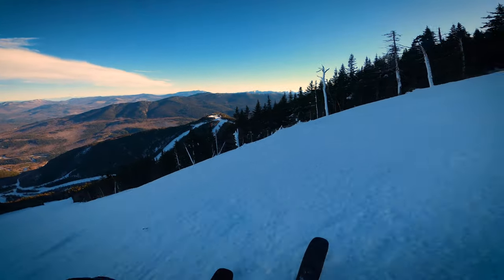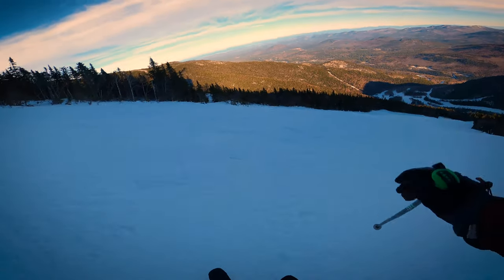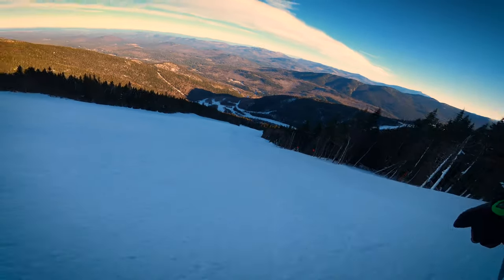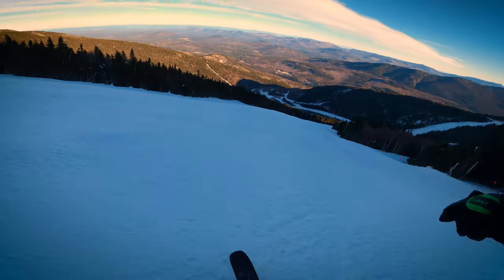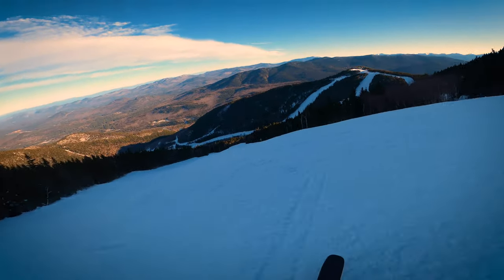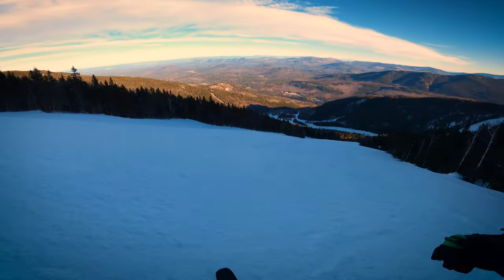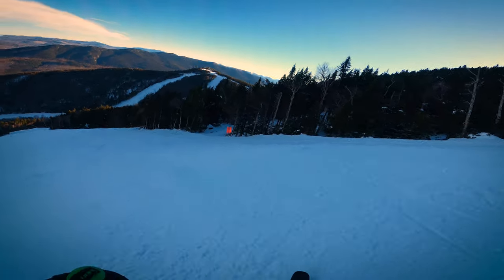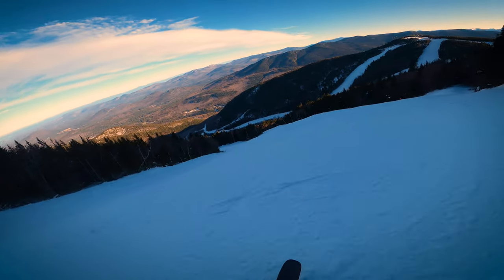First time today. Pretty good though — don't complain to me. This is such a beautiful run and it's so long. I'm trying to avoid the ice that I can visually see, but I keep coming across some of it.